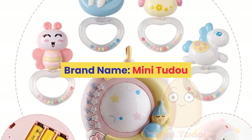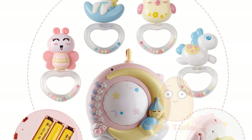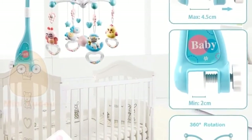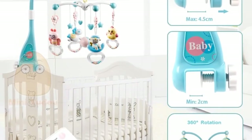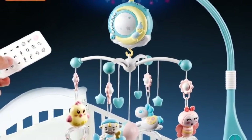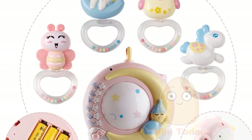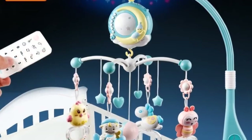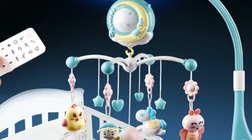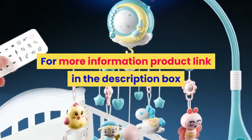Number 4. Brand name: Mini Tudo. Material: Plastic. Gender: Unisex. Model number: Baby Crib Mobiles Toy. Age range: 0 to 12 months, 13 to 24 months, and up to 3 years old. Shape: Cartoon. Package: Separates. Features: Soft, Flashing, Musical. Dimensions: One Size. Warning: Please play with adult. Remote control battery not included. Color: Sky Blue, White. Product names include Baby Mobile, Toys for Baby, Baby Boy Toys, Baby Rattle, Mobile Baby, Infant Toys. For more information, product link in the description box.